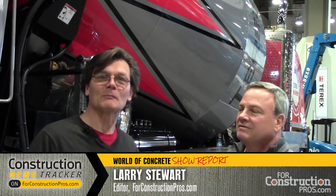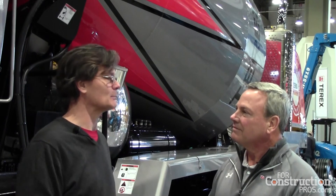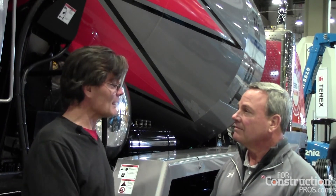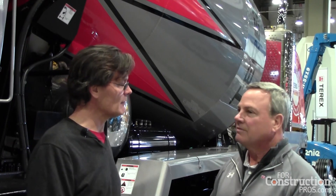Hi, Larry Stewart here with ForkConstructionPros.com, here at World of Concrete 2016 with Dave Rinas, who's Director of Sales and Marketing for Terex Advanced Mixer Trucks. Dave, thanks a lot for spending some time with us. Tell us about what's new on the Advanced Mixer Trucks.